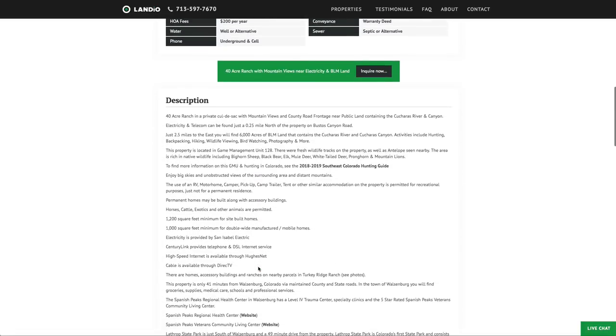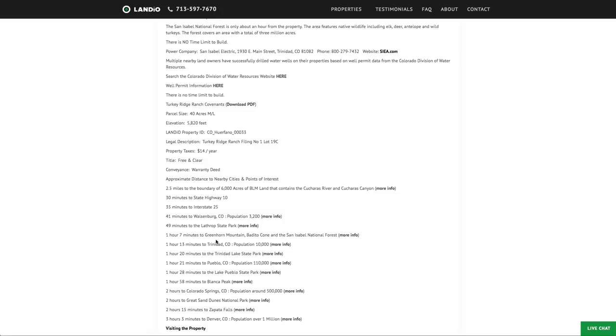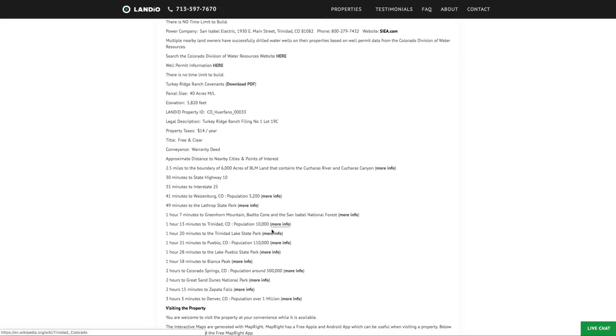Here are all the property details. You can use the property recreationally, seasonally, or live there full-time. The minimum dwelling size is only 1,200 square feet for a site-built home, and only 1,000 square feet for a double-wide manufactured or mobile home. Here are all the nearby points of interest with links where you can find more information about those locations.